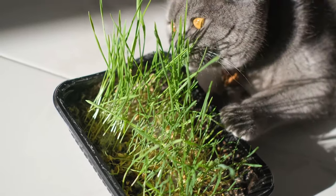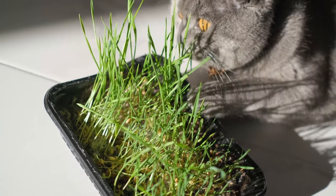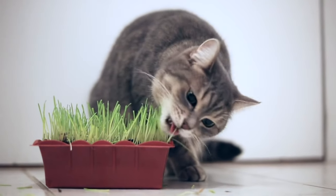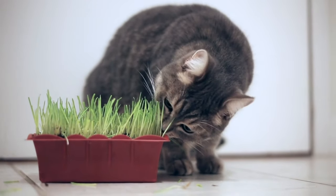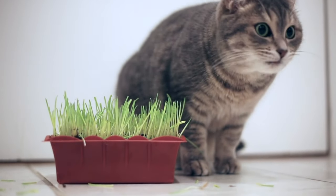Antioxidants — vitamins A, C, and E — help in combating oxidative stress and improving immune function. Herbal supplements, like milk thistle and slippery elm, are used for their potential to support organ function, aid in digestion, and promote general wellness.